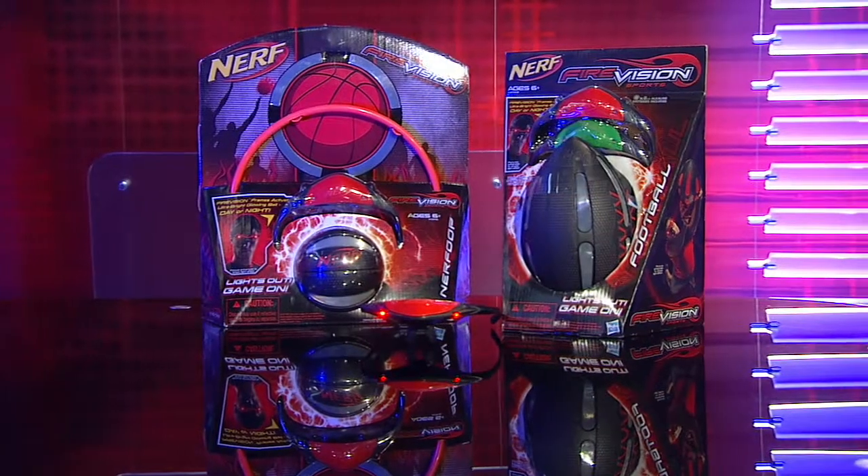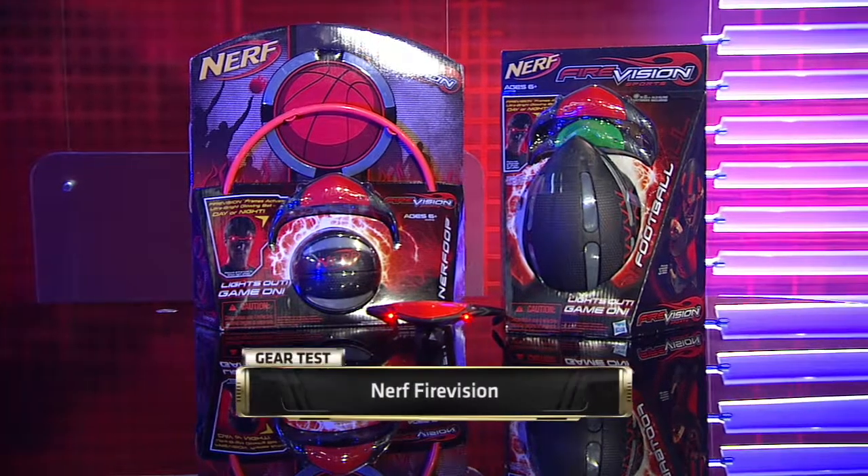I'm Katie Linendoll. Welcome in to Gear Test, where we showcase sports and fitness products and tell you, in short, if they work. Up today, something that was overdue in my youth: NERF's Fire Vision series of products using Micro Prism technology.